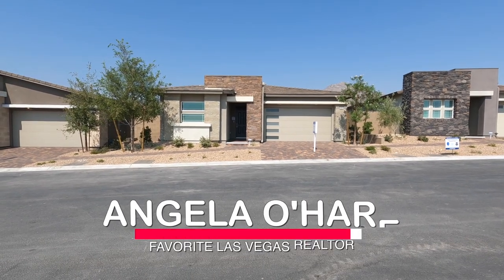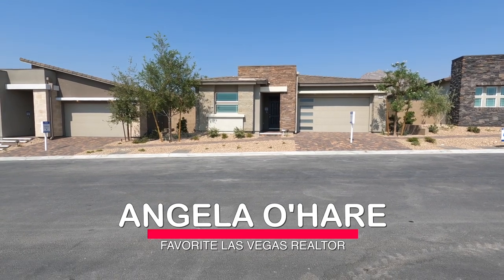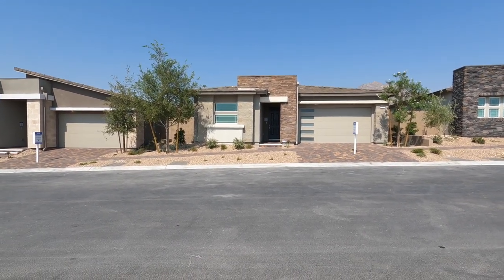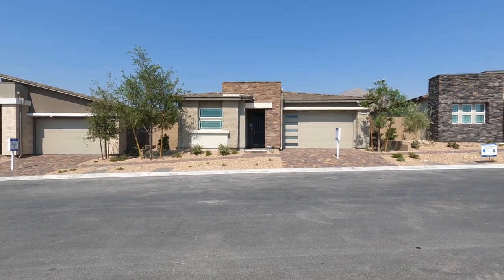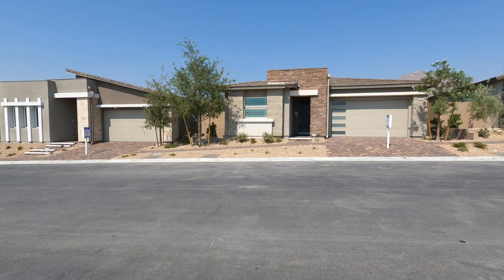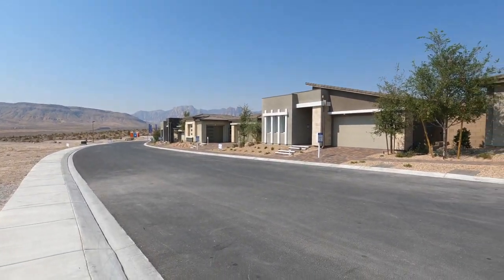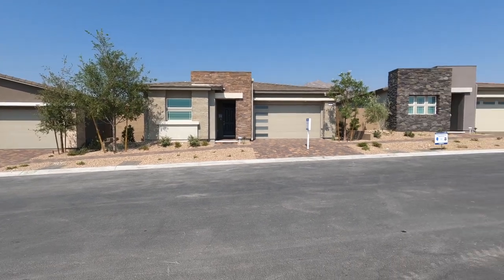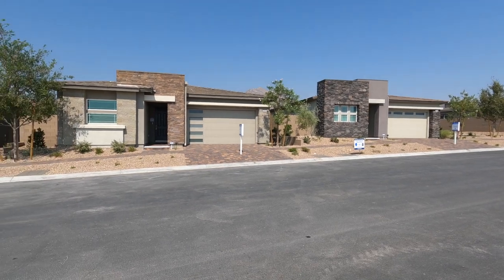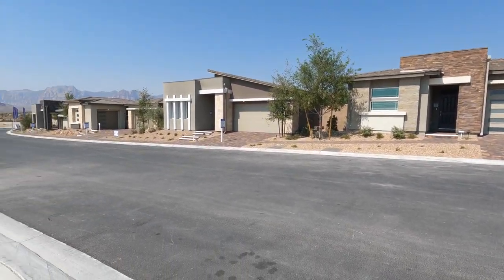Hey everyone, Angela O'Hare here, your favorite Las Vegas realtor. I'm doing another model home tour at the newest 55-plus community here in Summerlin. It's called Heritage at Stonebridge and it's a beautiful community. They're going to have 421 homes with nine models to choose from, seven of which are on display right now across three different collections: the Leander collection, which is the largest, the Sterling collection, and the Cromwell, which is the smallest.